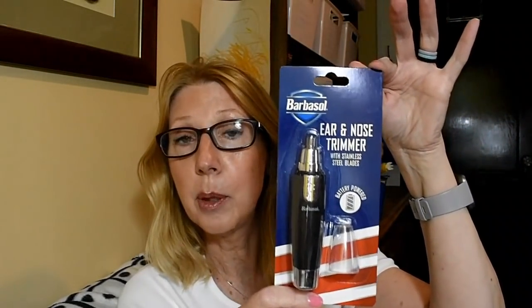And speaking of men in your life — although the ladies certainly could use this too — this is by Barbasol and it is an ear and nose trimmer with stainless steel blades. It says it's portable, easy, and comfortably grooms unwanted ear and nose hair anytime, anywhere. It's battery operated and requires only one AA battery. So this is by Barbasol — brand name. I'm sure these are out in the store right now probably because of Father's Day. I have never seen this particular brand of trimmer carried at Dollar Tree before, and this one looks really substantial.